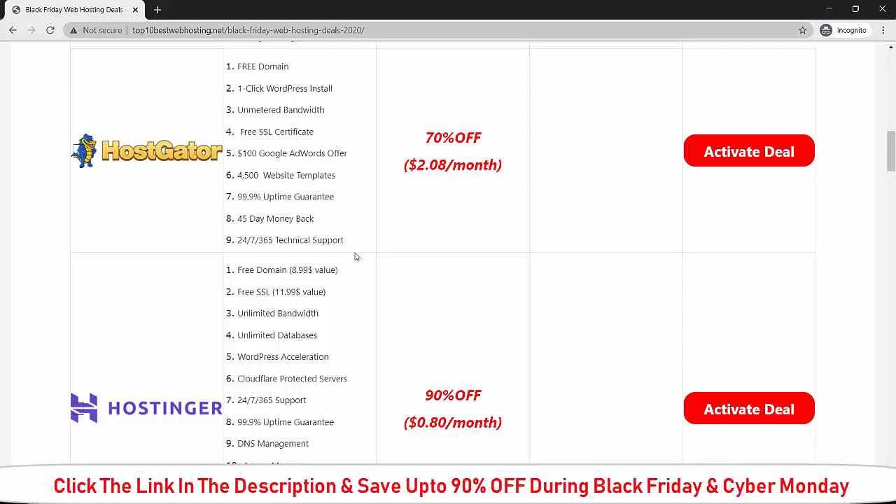So if you buy HostGator during Black Friday, you will get 70 percent off on the current price and it will cost you $2.80 per month.